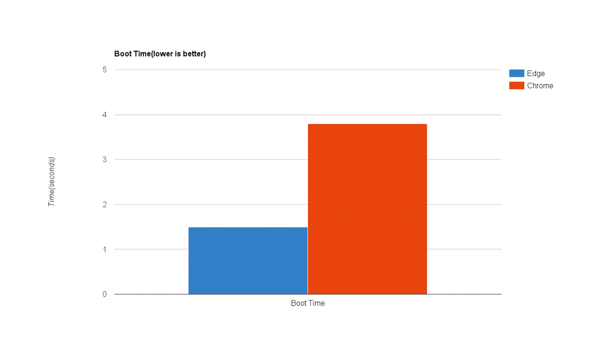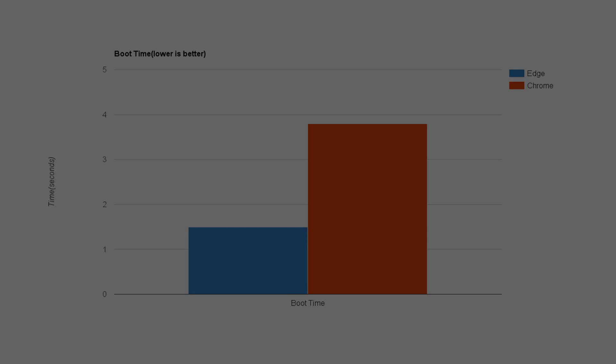The first test is pretty self-explanatory: boot times. As you can see here, Microsoft Edge, since it's integrated into Windows 10, is about two seconds faster upon clicking than Chrome.